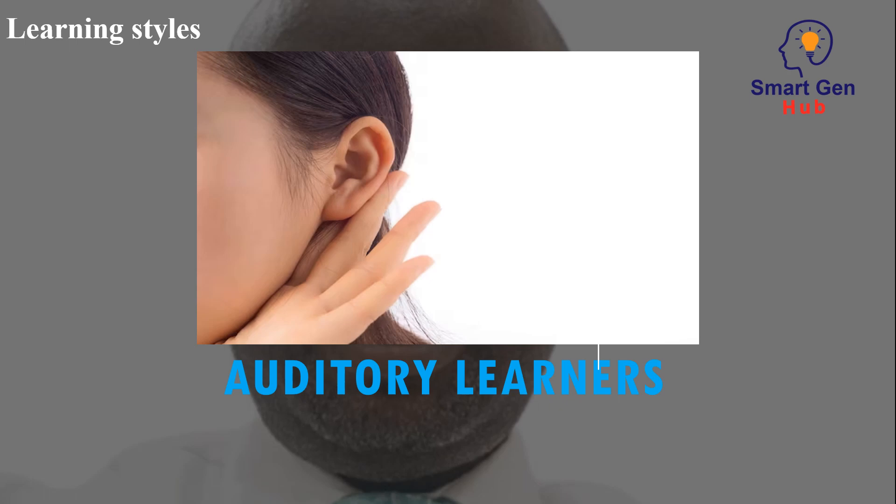Auditory learners prefer to learn through listening and speaking. They may benefit from lectures, discussions, and audio recordings. They may struggle with written instructions and may need to read aloud to themselves.